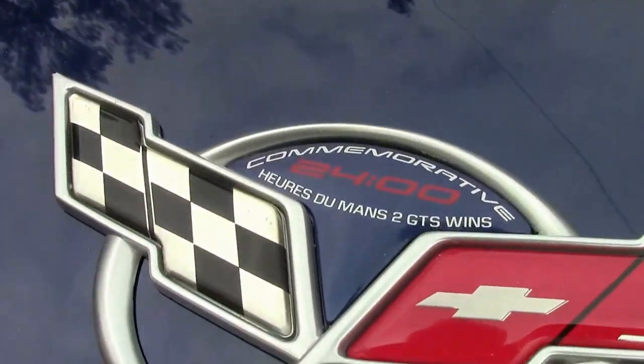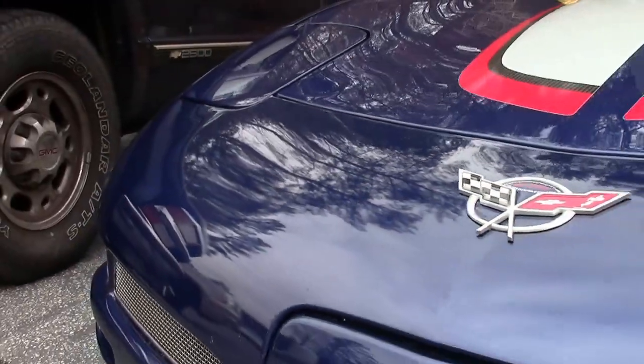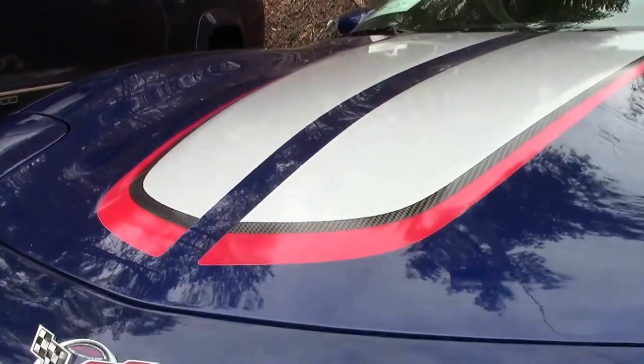This is a beautiful car with only 16,000 miles on it. It is in very, very clean shape with no issues with the paint or interior. All of the striping is in excellent shape as well.